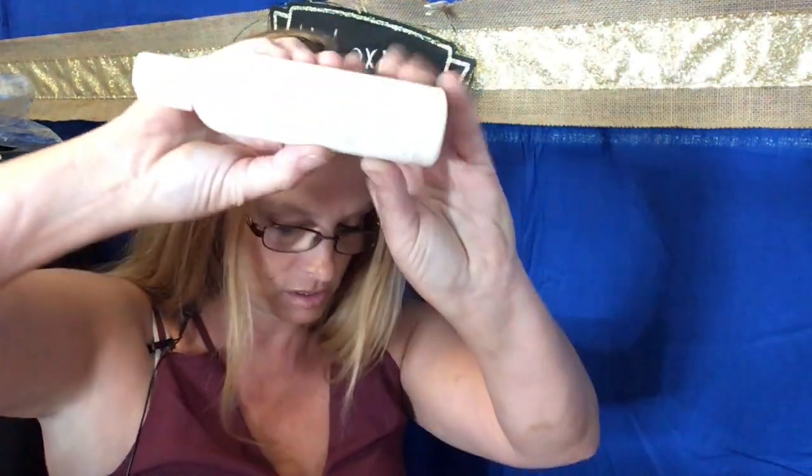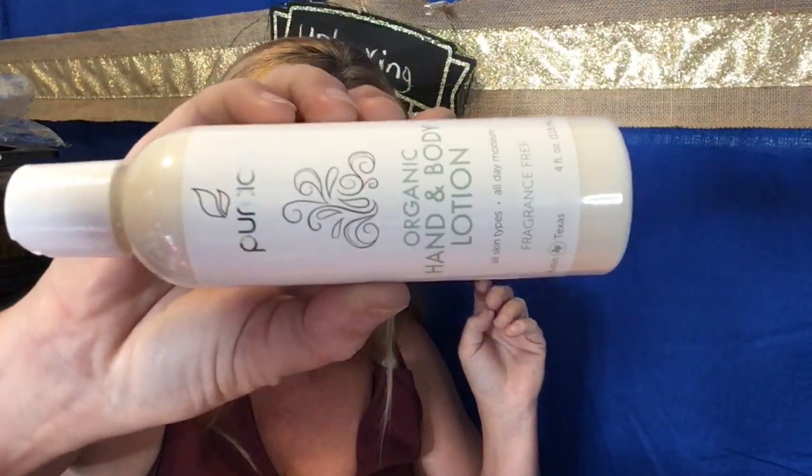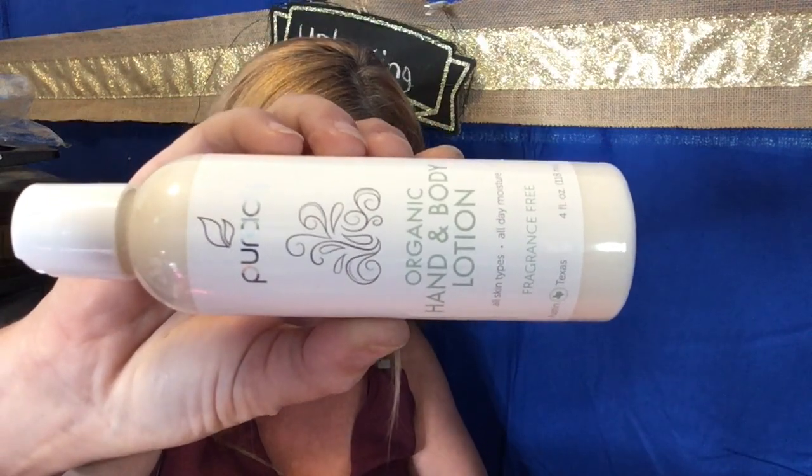The next thing we pull out of here is a hand and body lotion, and this is five dollars. It's plant-based with all natural ingredients — ultra hydrating, smooth away dry skin.